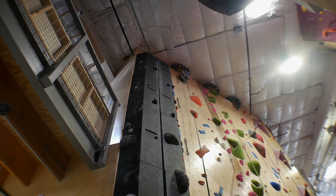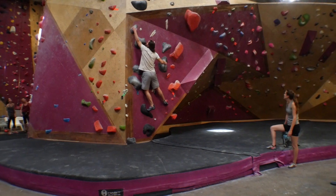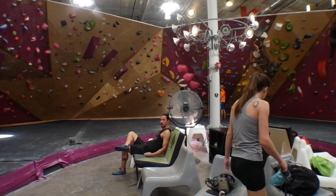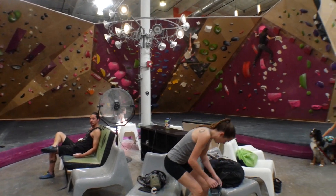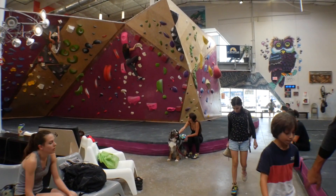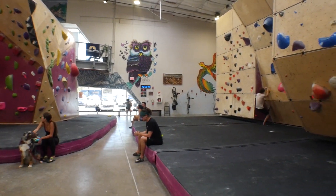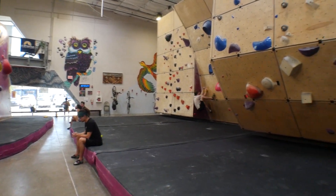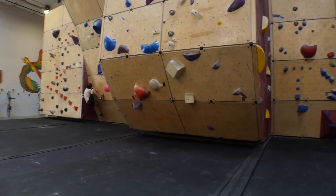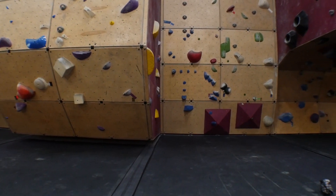If you prefer bouldering or just want a more complete workout, the gym also has around 120 routes available at all times for bouldering. They have the Future Wall, which we'll discuss, the Corral across from that, and then in the front corner the bouldering cave. I'll be covering all of those shortly.